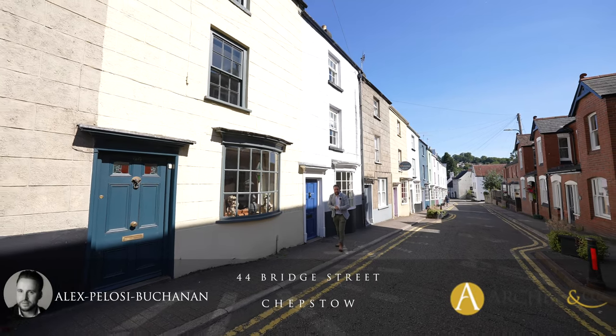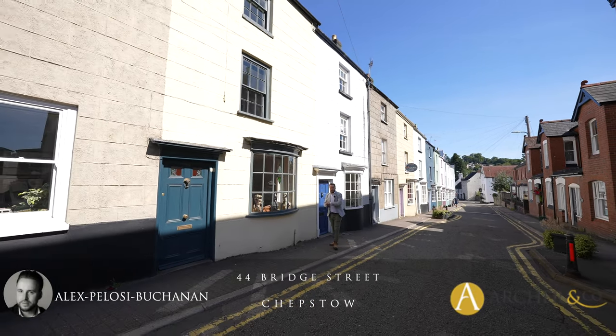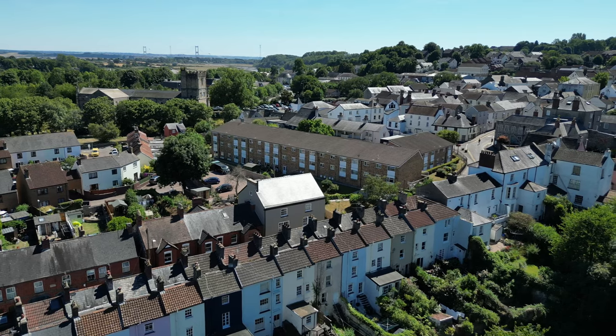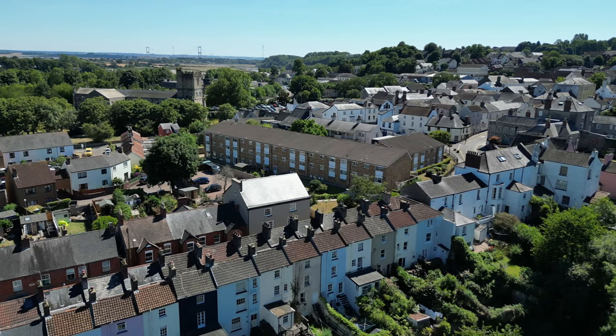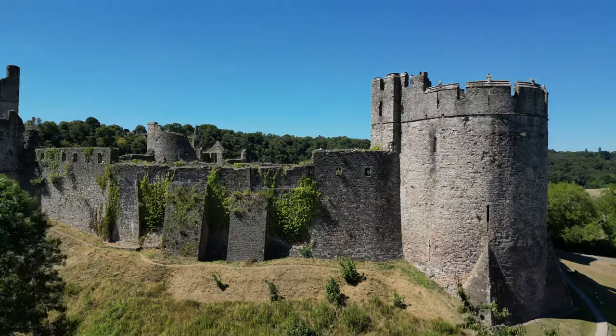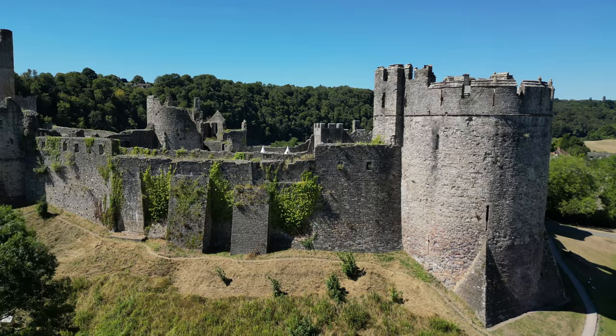Hi, it's Alex from March & Co here, and today you join me in the heart of Chepstow Town Centre outside this beautiful grey two listed townhouse which is said to have been built in the early part of the 19th century. The property affords many original features and enjoys breathtaking views of Chepstow Castle.